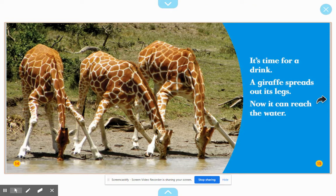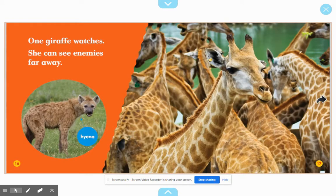It's time for a drink. A giraffe spreads out its legs so it can reach the water. One giraffe watches and sees enemies far away.